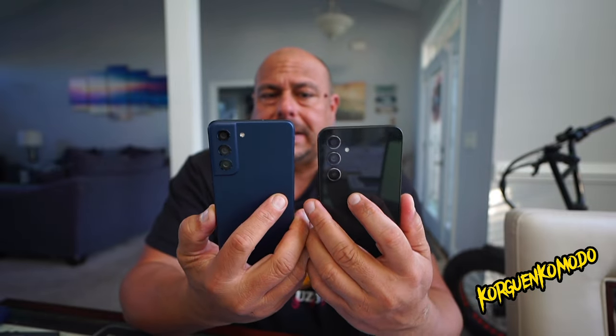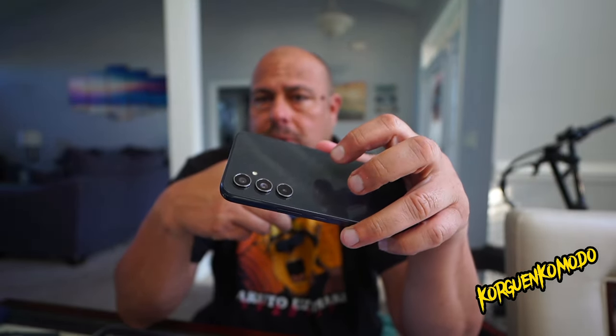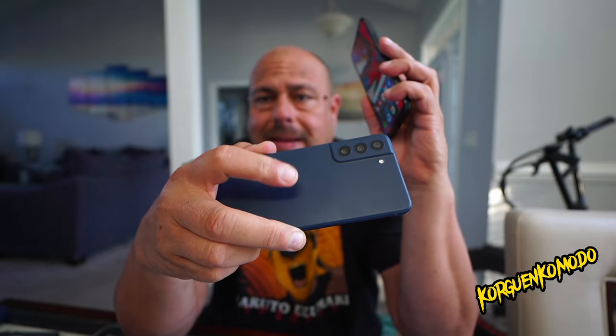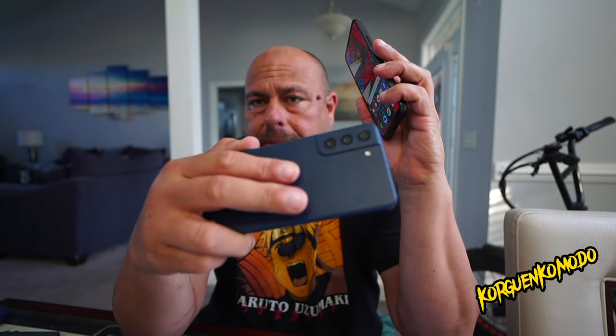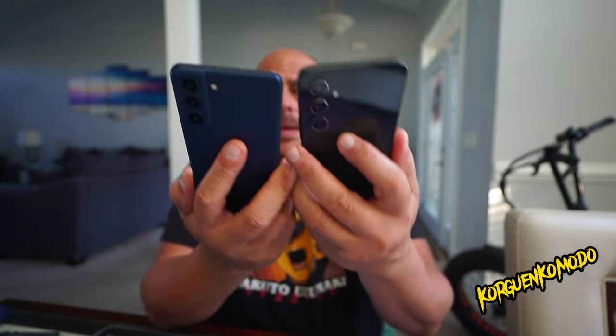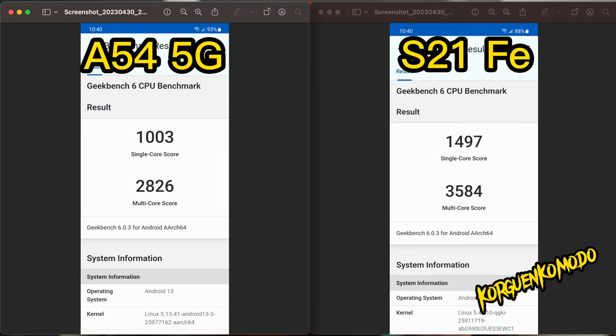In terms of materials and design, the A54 is glossy on the back while the S21 FE has more of a matte finish, though it shows more fingerprints. The camera bump is a bit more pronounced on the S21 FE. Looking at the benchmarking scores, you can clearly see the big performance difference in favor of the S21 FE.